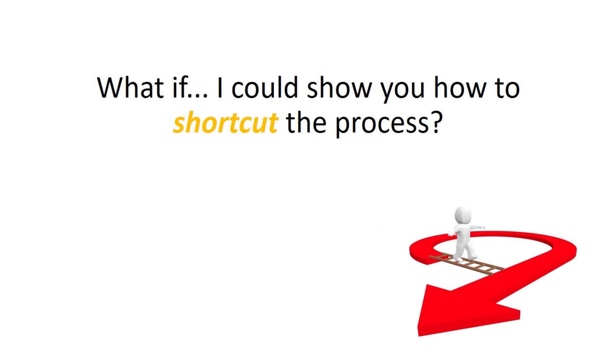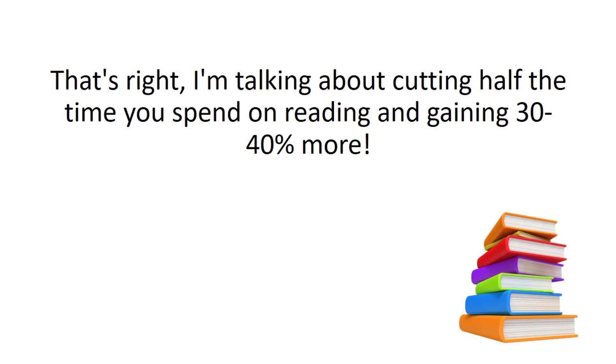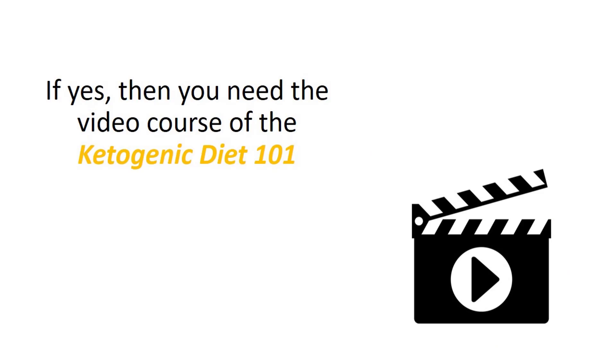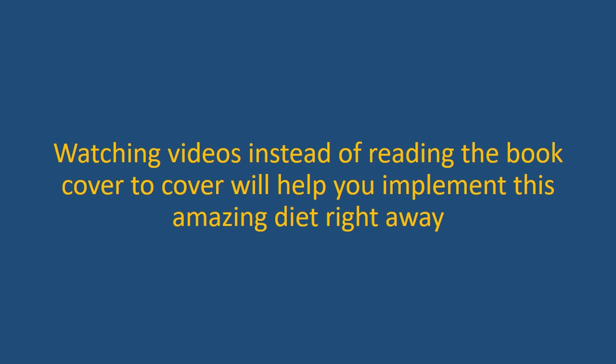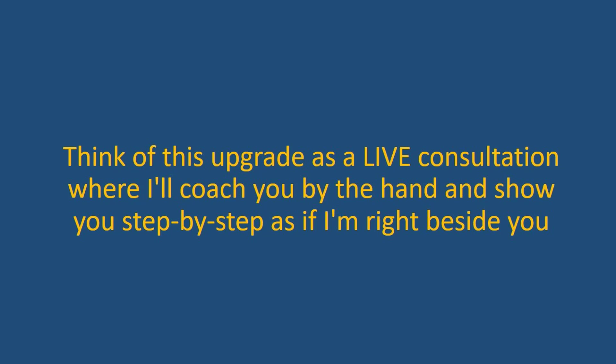What if I can show you how to shortcut the process? Would you be interested? I'm talking about cutting half the time you spend on reading and gaining 30% to 40% more results. If yes, then you need the video course of the Ketogenic Diet 101. Watching videos instead of reading the book cover to cover will help you implement this amazing diet right away. Think of this upgrade as a live consultation where I'll coach you by the hand and show you step-by-step as if I'm right beside you.